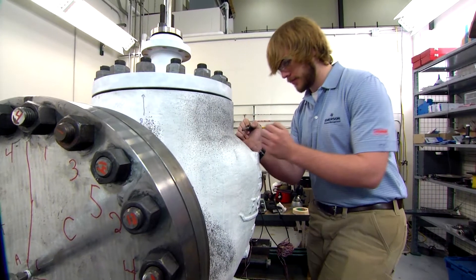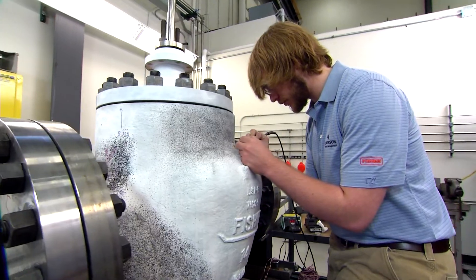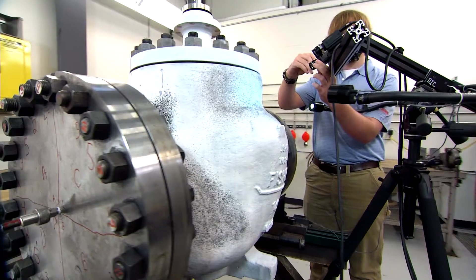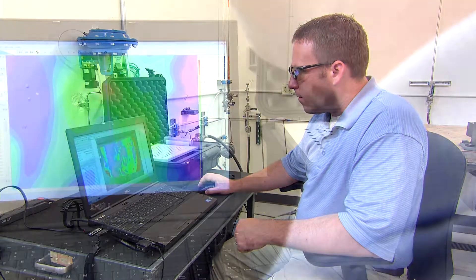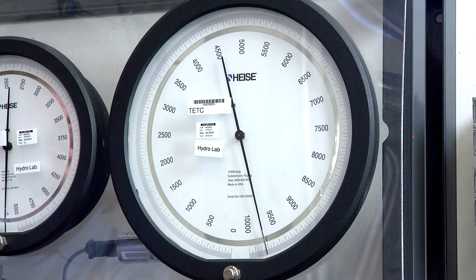Fisher products are subjected to additional testing for millions of cycles at their resonant or worst-case frequency to assure performance in your process plant. Safety and reliability are at the heart of everything we do at Emerson. The experimental stress analysis test validates design calculations and finite element analysis.